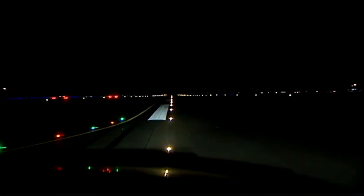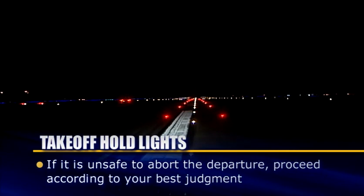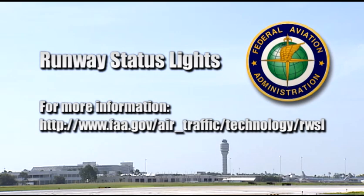If you have begun the departure roll and then observe illuminated THLs, you should abort the departure if it is safe to do so. If it is unsafe to abort the departure, you should proceed according to your best judgment, understanding that the lights are indicating the runway is unsafe for takeoff. In all of these cases, advise ATC as soon as possible of your actions.